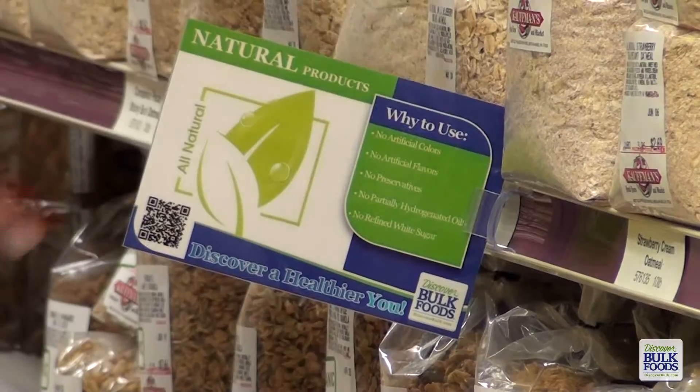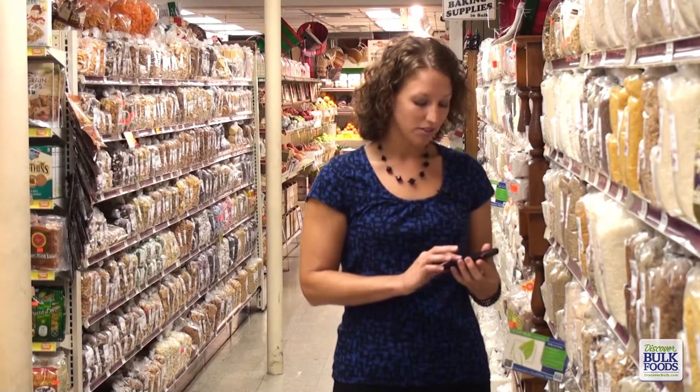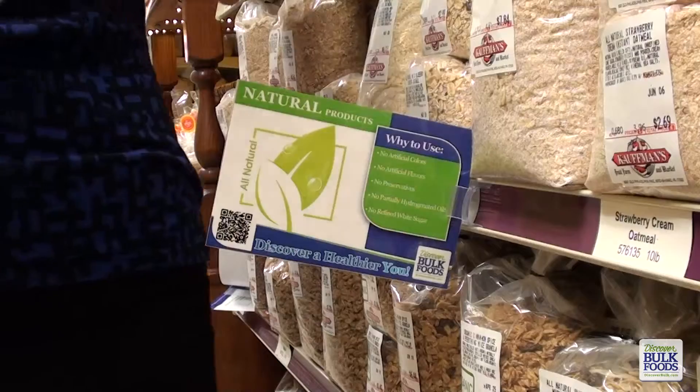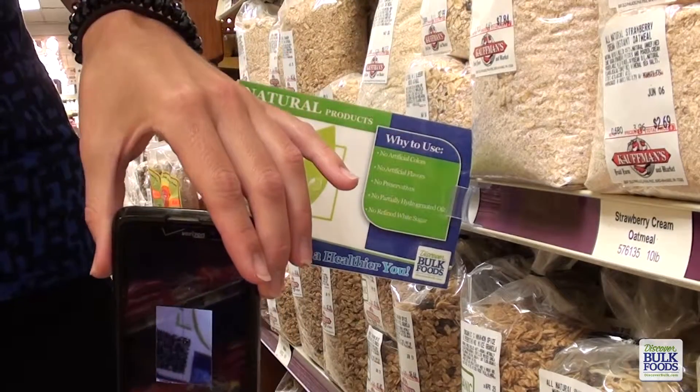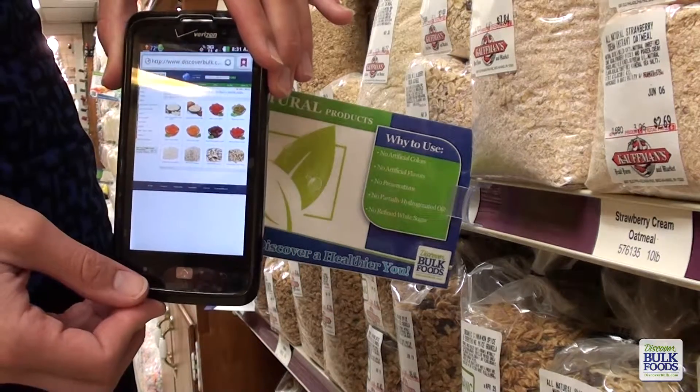These tags are also equipped with QR codes. Let me show you quick how they work. Quick response codes are to be used with smartphones. You simply use a smartphone application to scan the barcode on the card, and that scan will take you directly to the website to learn more about the ingredient information, the nutrition information, recipes, and much more about that individual product.